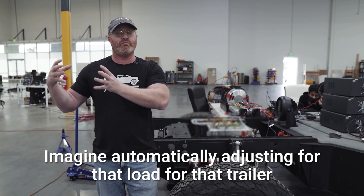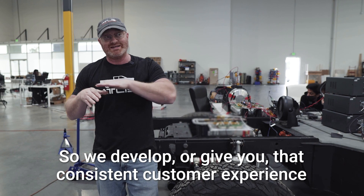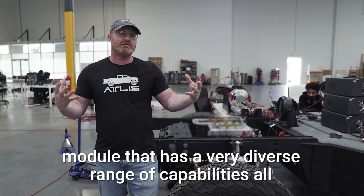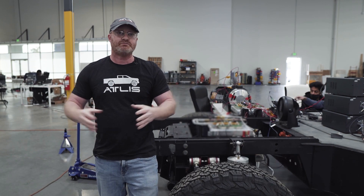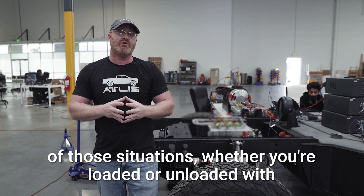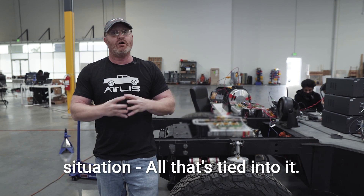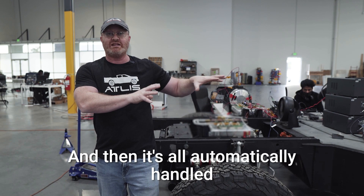Imagine automatically adjusting for load, trailer size, and everything else to give you that consistent customer experience — that's what's very unique at Atlas Motor Vehicles. It's one module with a very diverse range of capabilities from a class 2a all the way up to a class 6 vehicle, giving you consistent performance whether you're loaded or unloaded, on-road, off-road, or in a very unique dynamic situation. All of that is automatically handled in the background.